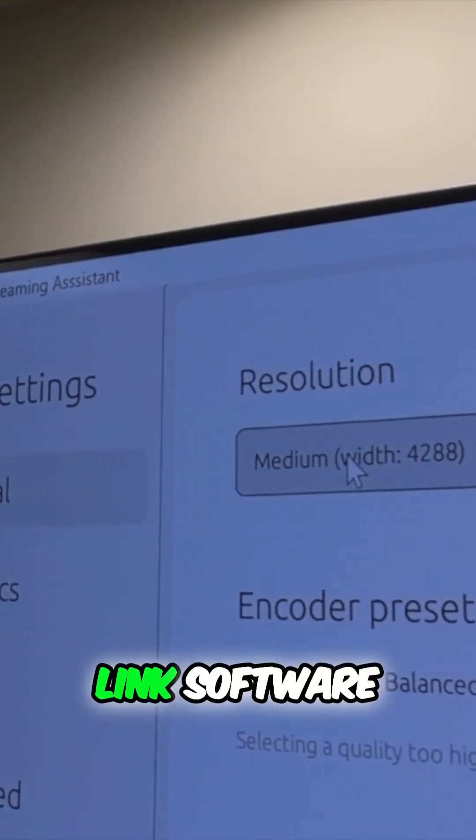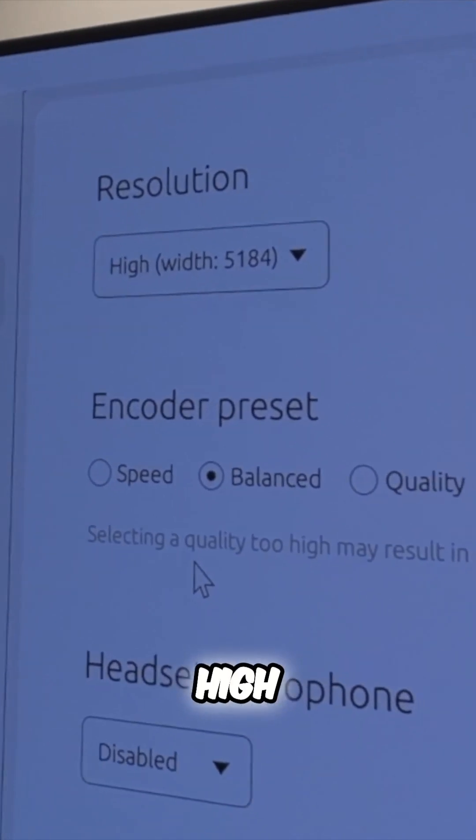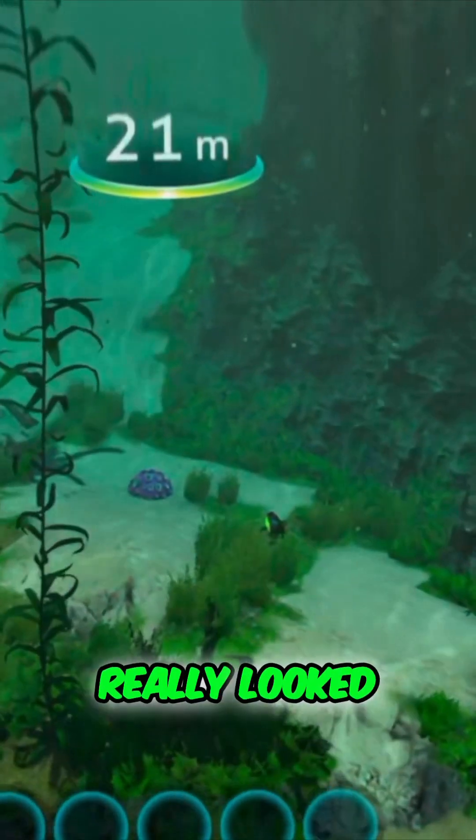By default, the Surreal Link software on the PC sets the resolution to medium, so we decided to up it to high to really take advantage of the visuals provided by the Apple Vision Pro, and everything really looked great.